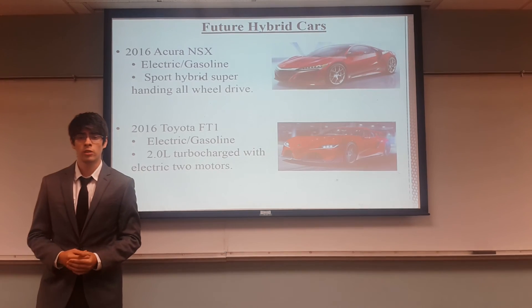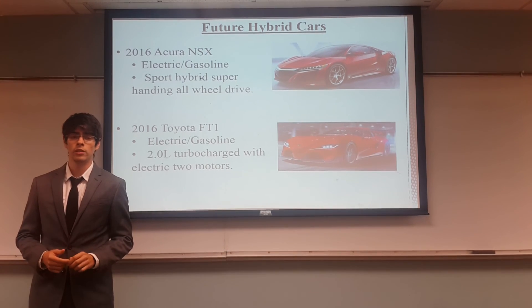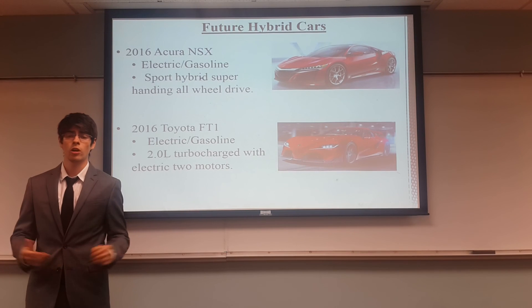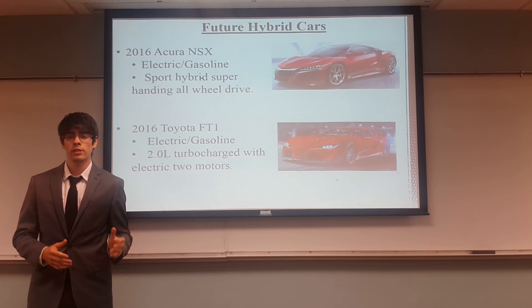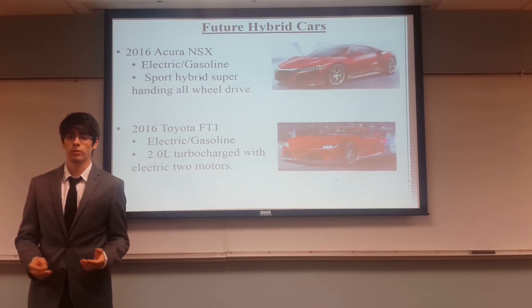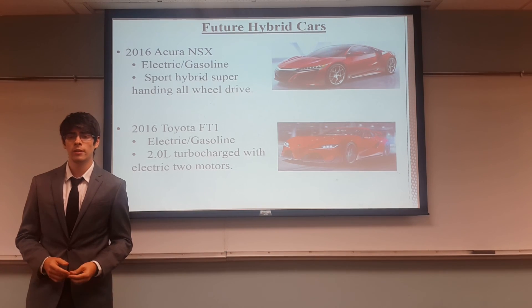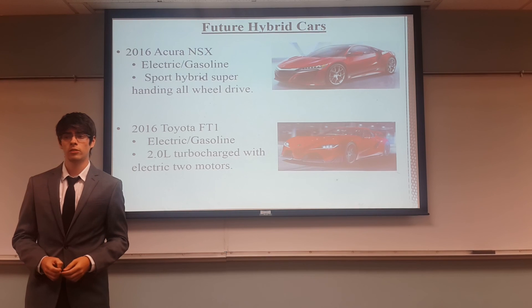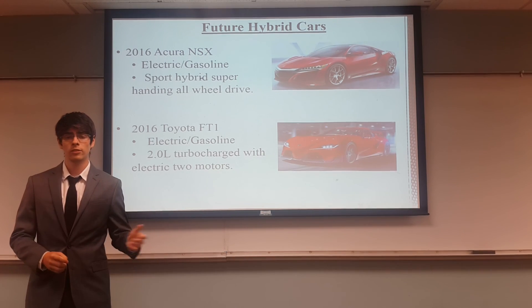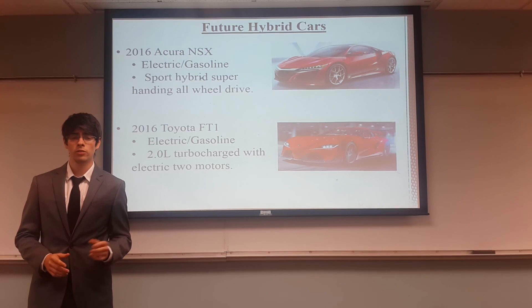For our future hybrid cars, we have the 2016 Acura NSX, which was shown at the Michigan Auto Show. This car is an electric with gasoline sports hybrid and an all-wheel drive car with 550 horsepower and many other impressive features. The 2016 Toyota FT1 is an electric gasoline car with a 2.0 liter turbocharged engine and two electric motors, and while still being questioned, it is very likely to come to market.